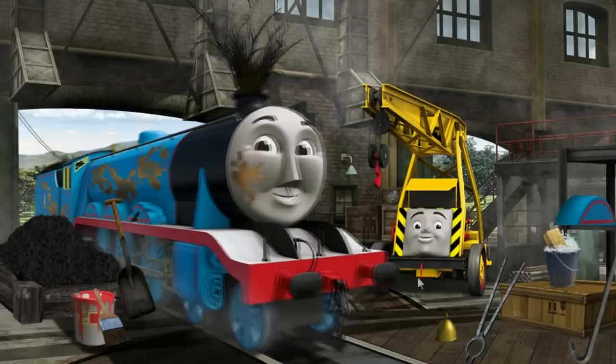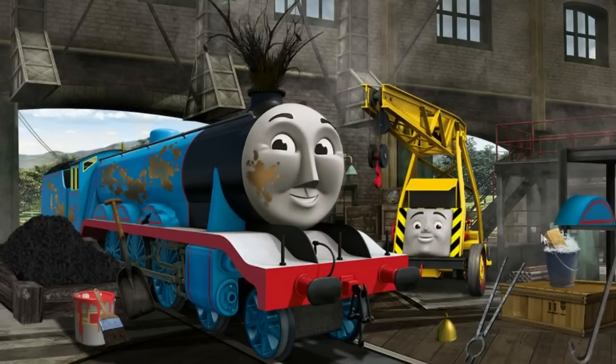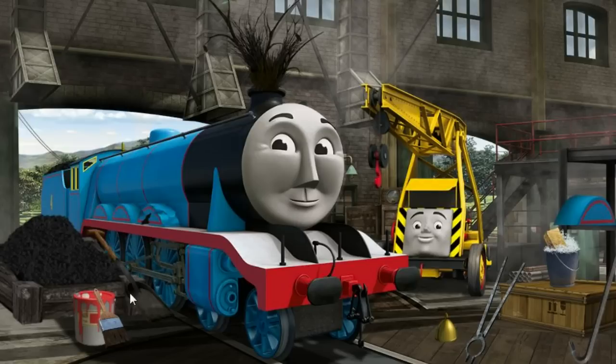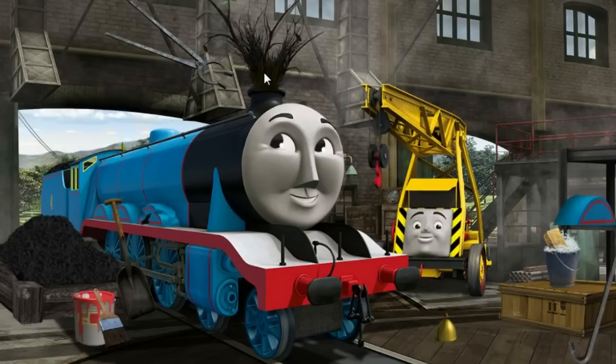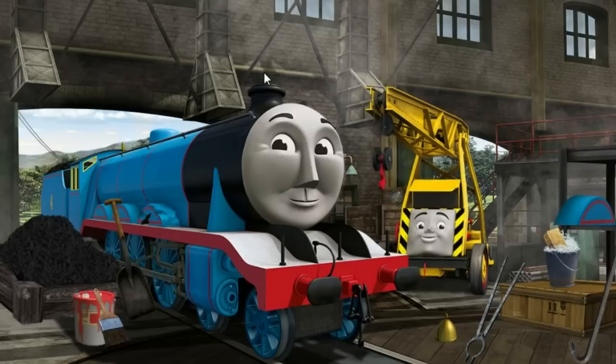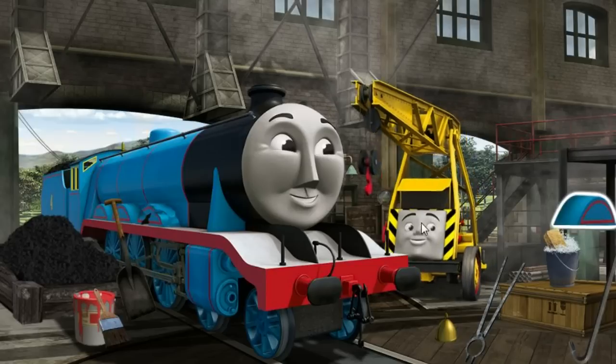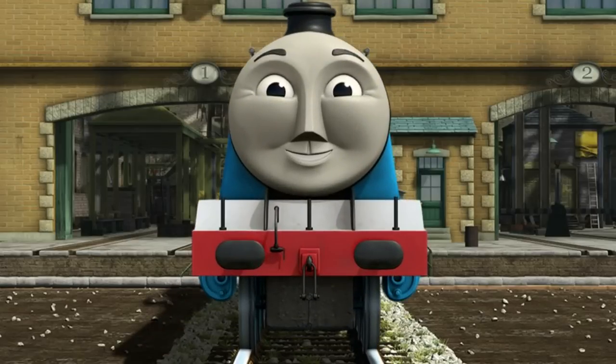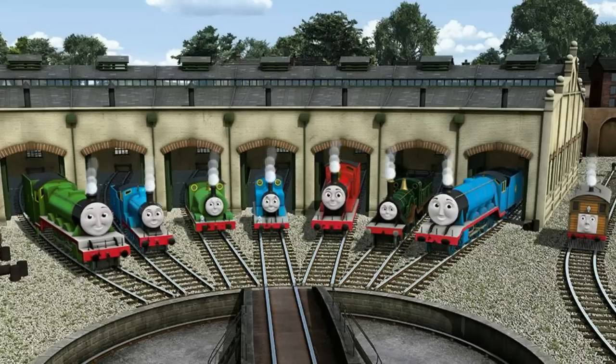Gordon's wheel arch is broken, and his funnel is clogged with twigs. Great job, but there's still more to do. Gordon's wheel arch is broken and his funnel is clogged with twigs. Great job, but there's still more to do. Gordon's wheel arch is broken. Kevin suggests that you put the new blue wheel on. You fixed it! Gordon is ready to be really useful again.